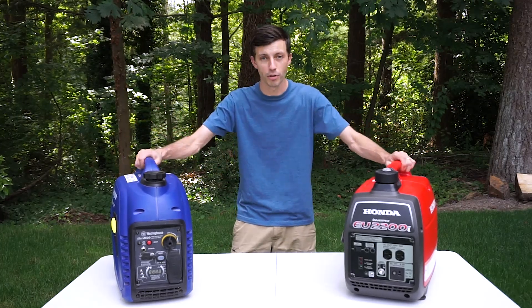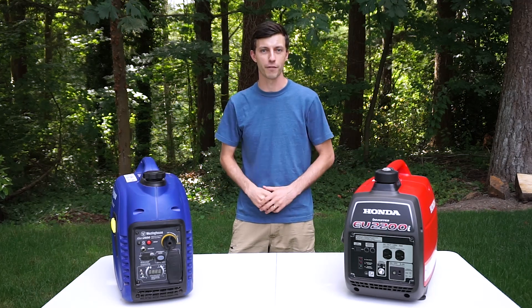There are Amazon affiliate links for both of these generators down in the description below if you want to check them out for yourself.